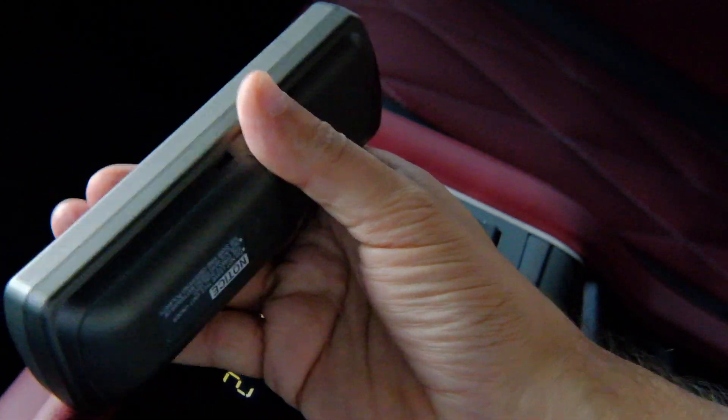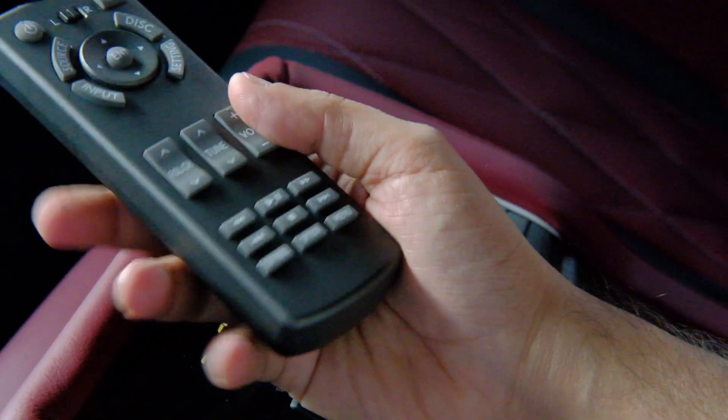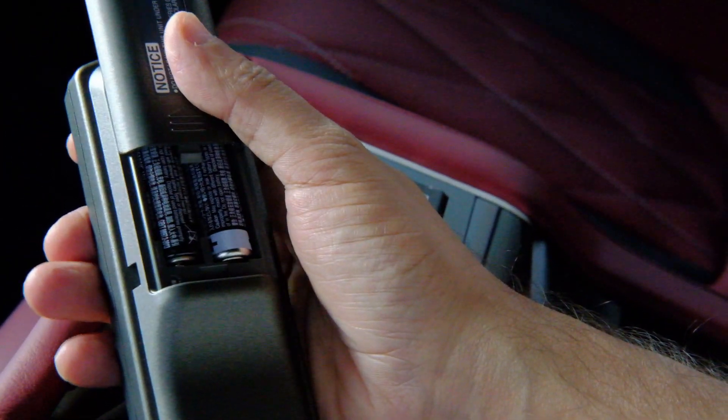The remote actually feels like a telephone — if you see the size and shape, it's more like a home phone size. And the worst part is the battery. It still uses AA batteries — it's not rechargeable. So very, very old-fashioned. The technology is definitely outdated in this SUV.